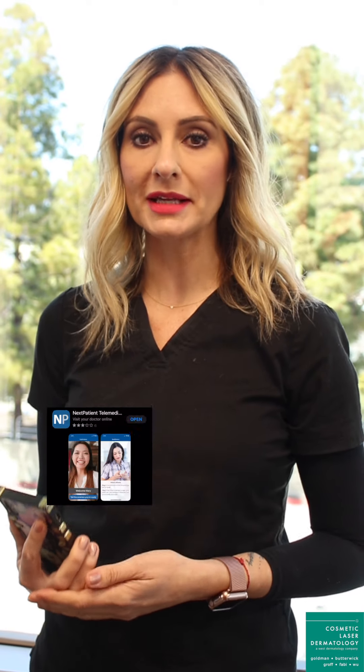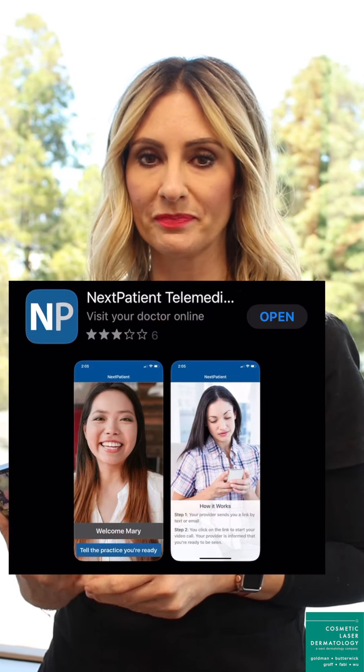If you're using a smartphone or a tablet, you'll need to download the Next Patient app ahead of time before your virtual visit. When it's time for your appointment, go back to that email you received, click on begin your video visit, and you'll be taken directly to the app.